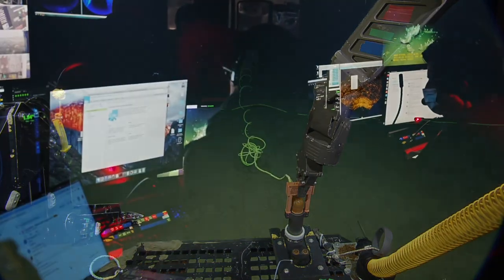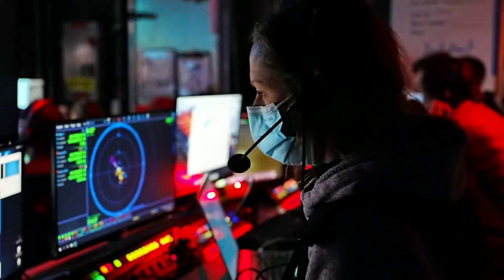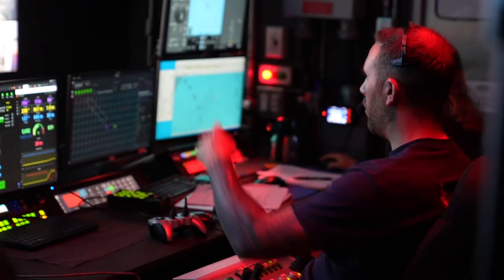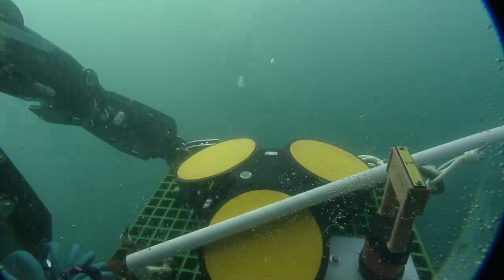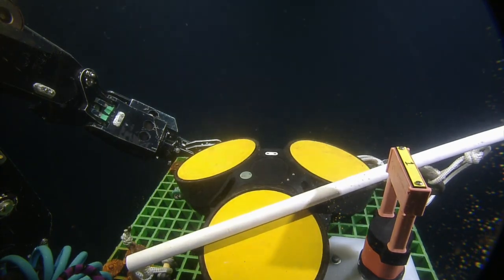Installing and removing equipment with ROVs seems fairly straightforward. However, factors like diving near delicate instruments and carrying heavy loads present challenges to our team. One of these challenges is maintaining optimal ROV buoyancy, which is required for every dive as we move heavy equipment to the seafloor.